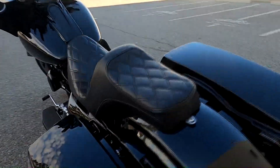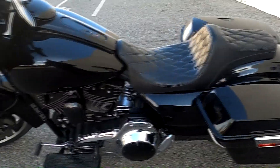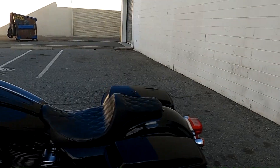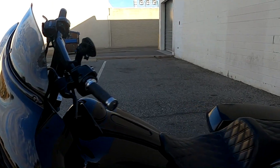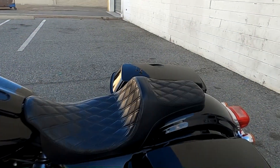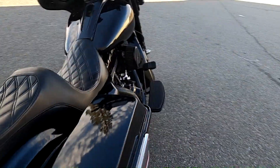I do have some plans for the bike. This is my first official bagger — I've had V-Stars that I turned into baggers, but this is the first bike that's actually supposed to be a bagger. It's going to be a complete custom job.